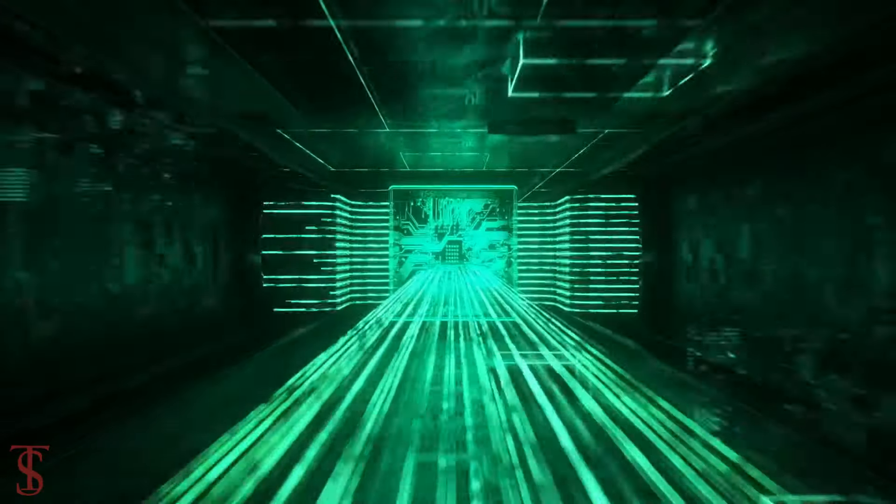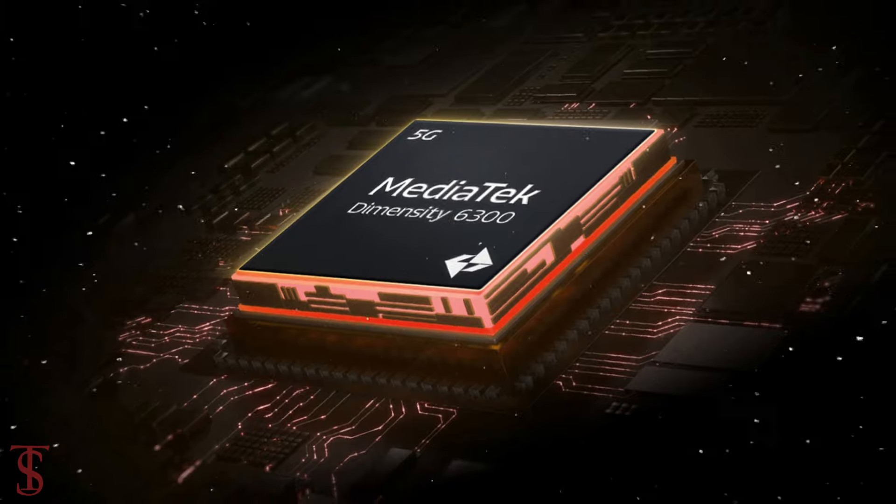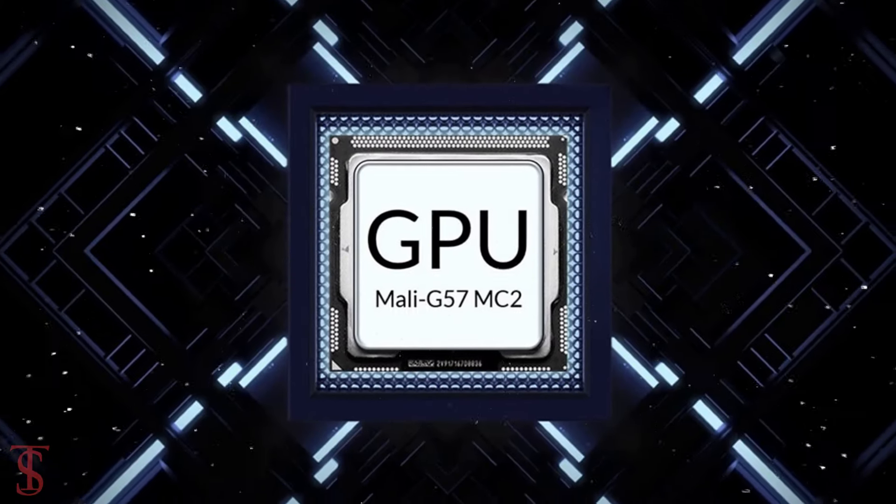Under the hood, the phone is powered by the MediaTek Dimensity 6300 chipset, paired with a Mali-G57MC2 GPU.